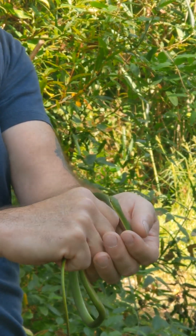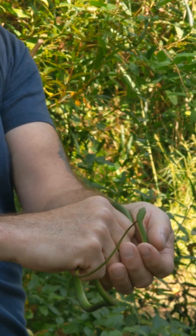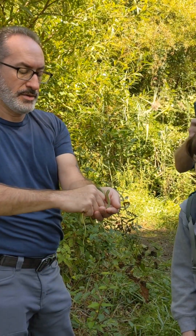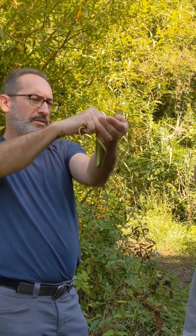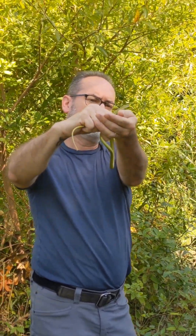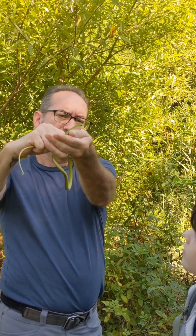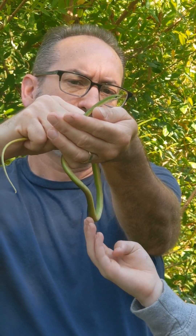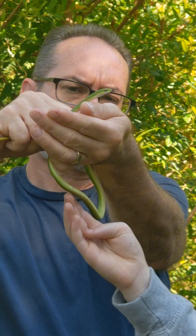They'll eat crickets, grasshoppers. And the other thing about it — look at this snake, look at how big its eyes are. So it's definitely a visual predator, a daytime visual hunter. And you look at something like a worm snake, its eyes are very vestigial.